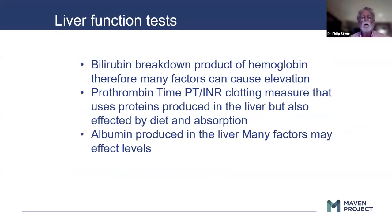Bilirubin is a breakdown product of hemoglobin, so there are many factors that can cause elevation, including hemolysis. Prothrombin time, usually discussed as PT/INR — an international ratio which allows labs to normalize their values — is produced by the liver, so it can actually be a liver function test. Albumin is produced by the liver, but there are many factors that affect albumin level, so while albumin can be low in patients with significant liver dysfunction, there are other reasons for albumin to be low.